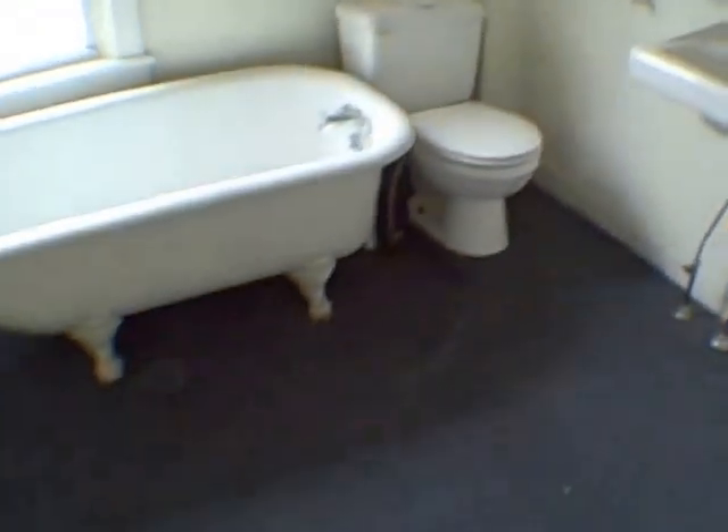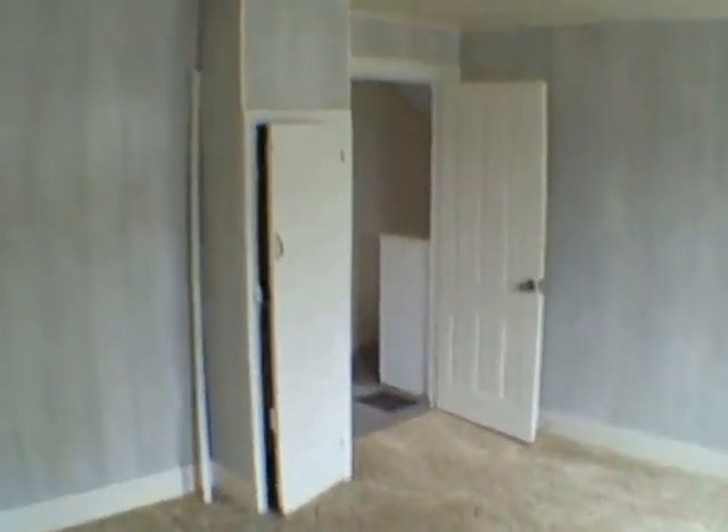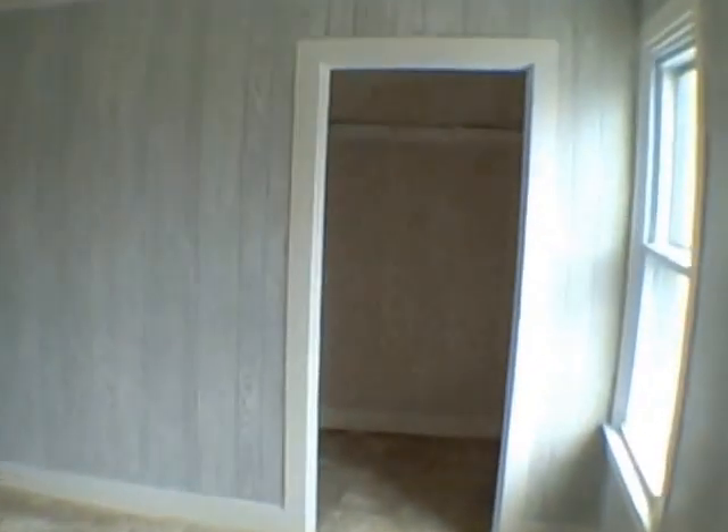People are going to ask about room sizes — that one is about 10 by 12, and this one right here is a nice size, about 12 by 13 or 12 by 14. It's got a walk-in closet over here.